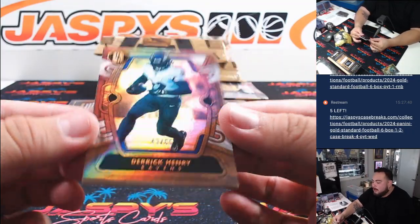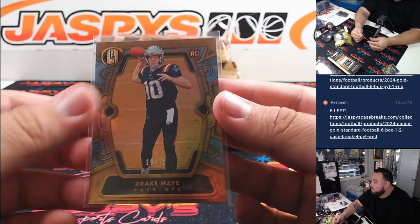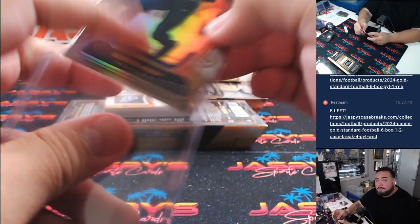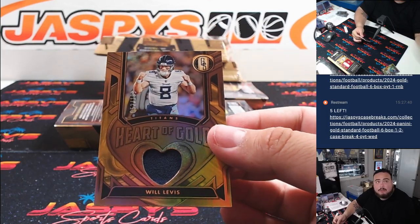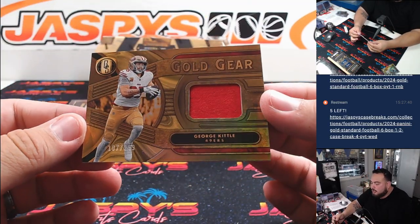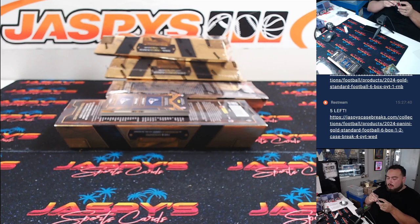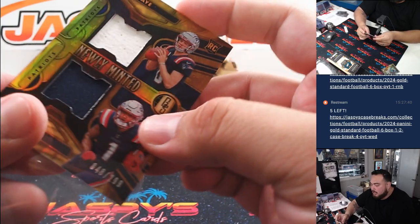Derrick Henry 265 for the Ravens, part of the R&B, 43. Aaron and then Drake May for the Patriots going to Sam. Then we got a gold gear George Kittle to 299, Scott with the 49ers. And then newly minted dual relic Jaylen Polk and Drake May, nice one there for the Patriots to 2.99, Sam.